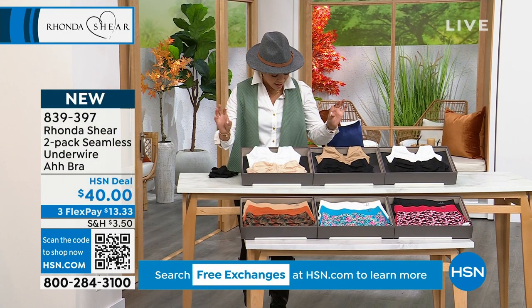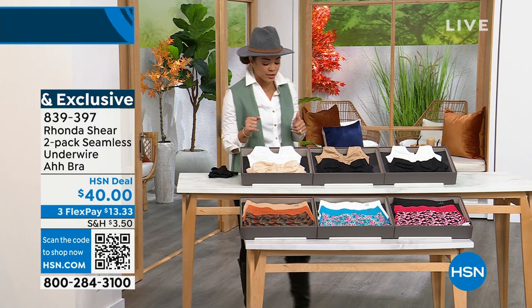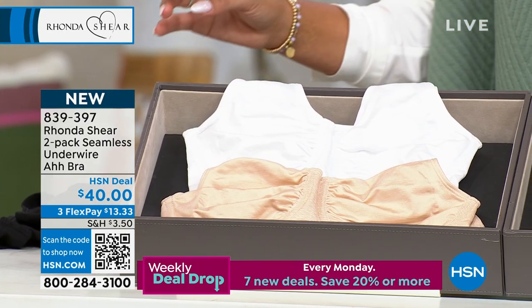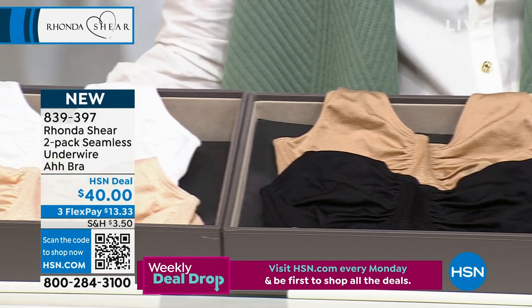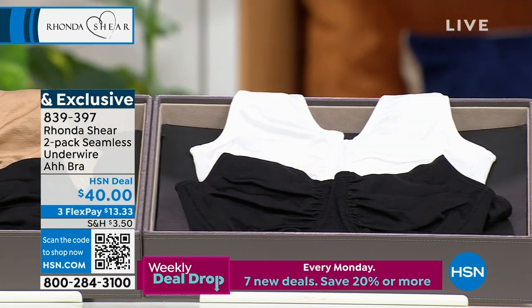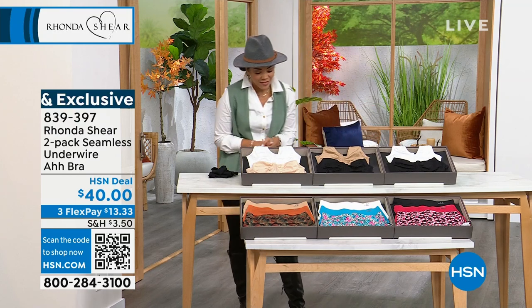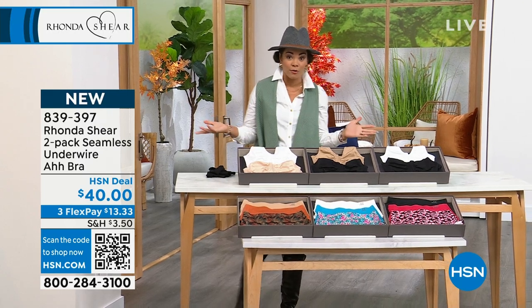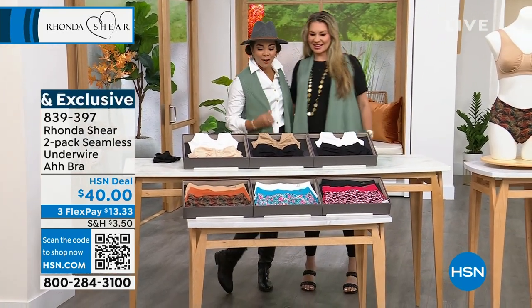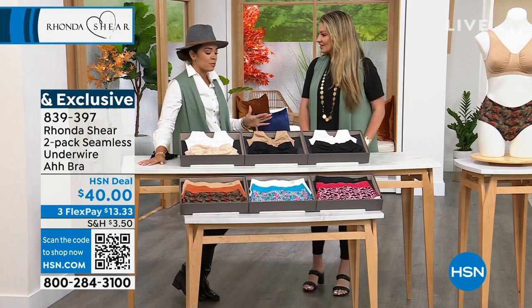We'll dive into the technology — it's different from any other wire you've felt in typical bras on the market. Color options: light beige and white, a darker beige with black, or black and white. You shop your top size, extra small to 3X. Item number 839-397. I want to welcome in Jamie Morris, who's worked with Rhonda for over two decades in product and new business development. We're twinning in our little vests — those are brand new from Rhonda, including the leggings.